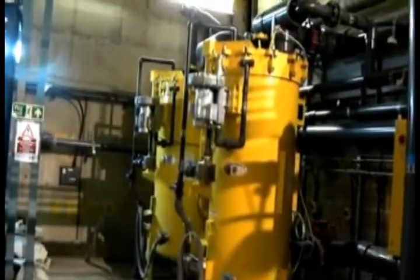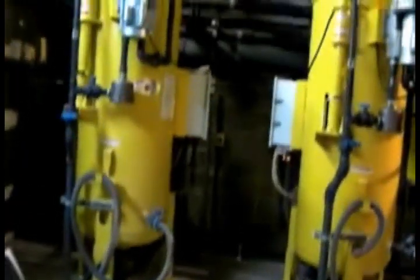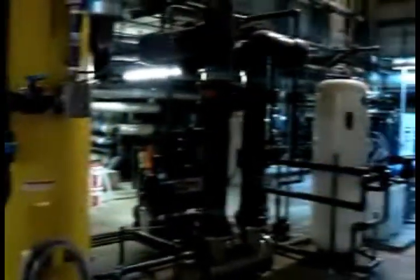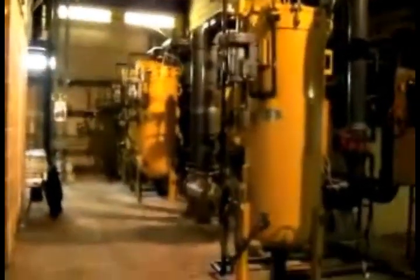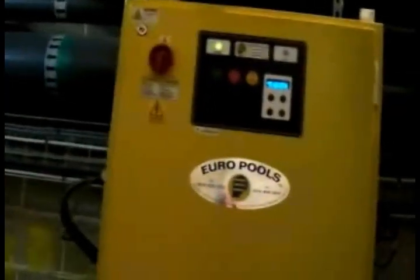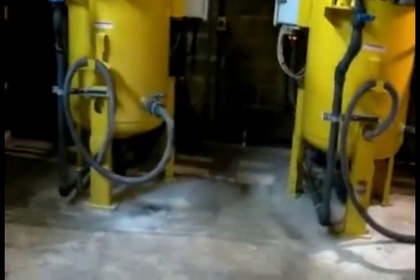The Defender Filter installation for the two pools at Tottenham Green Leisure Centre has two SP33 Defender Filters serving the wave pool and one SP33 filter serving the training pool. Both pools have UV primary treatment and a secondary dosing system of chlorine and acid pH correction. There is no PAC flocculation installed.